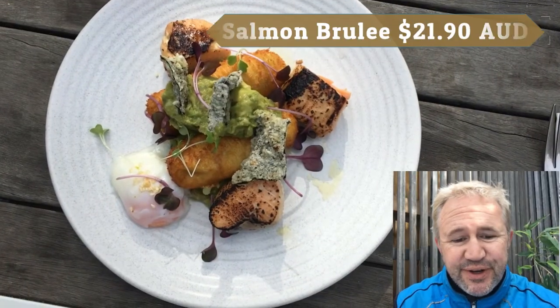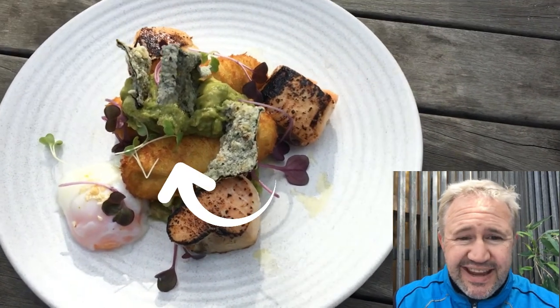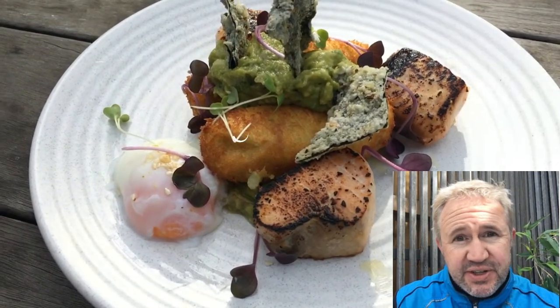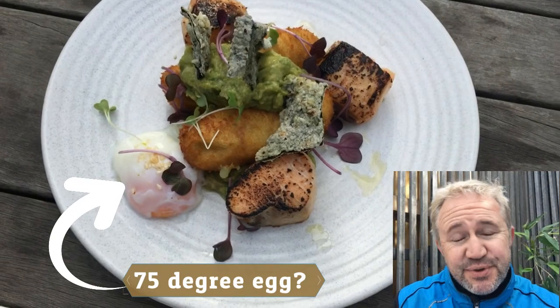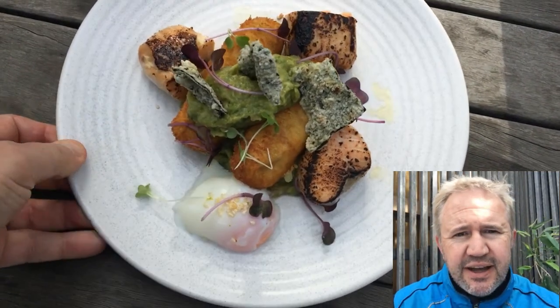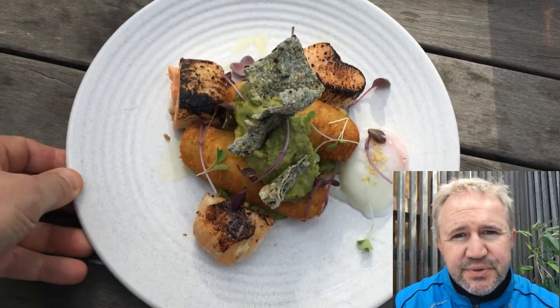The meal I ordered was called salmon brulee, which had an edamame croquette — so that was the green flavour through it — spiced abo, yeah I could taste that, and a 75 degree egg. That's all it's got: 75 degrees. Okay, I'll take that. But those chips — I'm not sure what they were, but gee they were nice too, they really added to the meal.